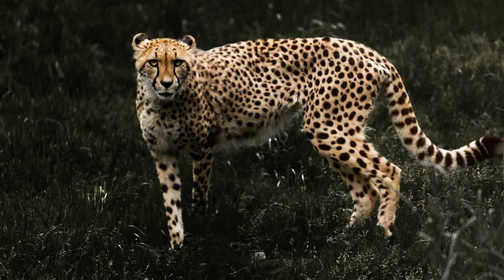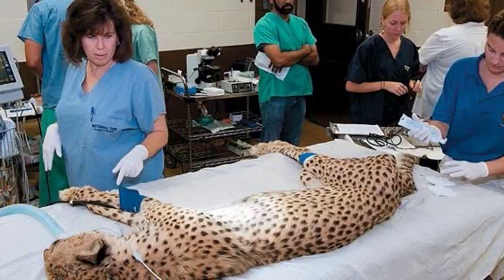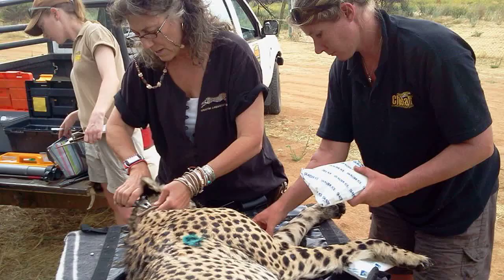They can run for short distances at speeds of up to 75 miles per hour, making them one of the most agile predators on the planet. Many organizations around the world work to rescue and rehabilitate cheetahs that have been injured or orphaned, providing medical care, food, and shelter until the cheetahs are healthy and strong enough to be released back into the wild.